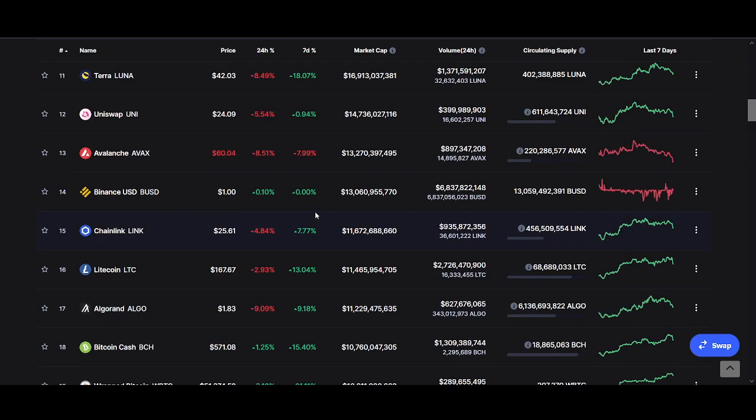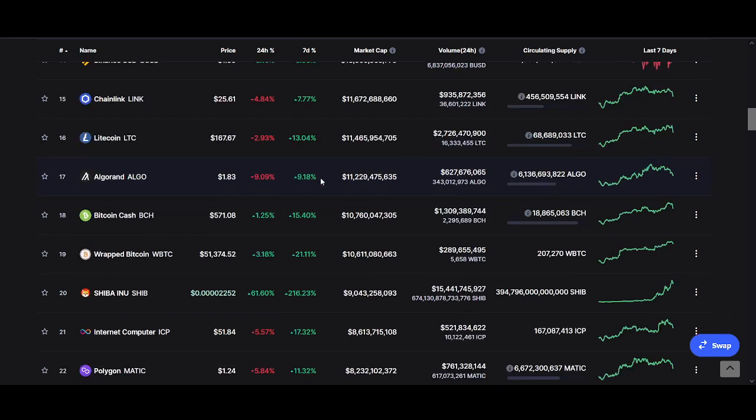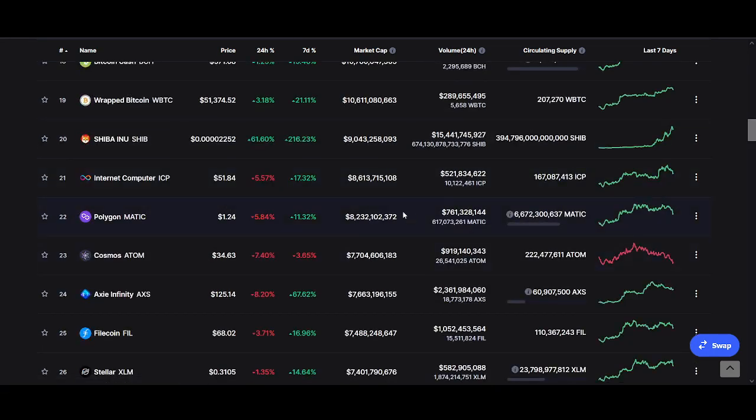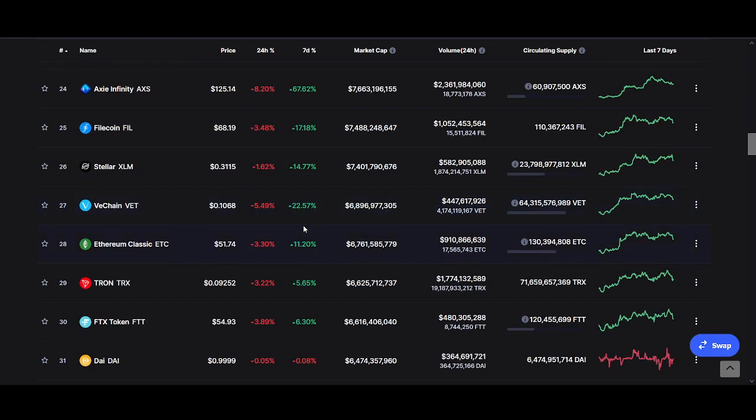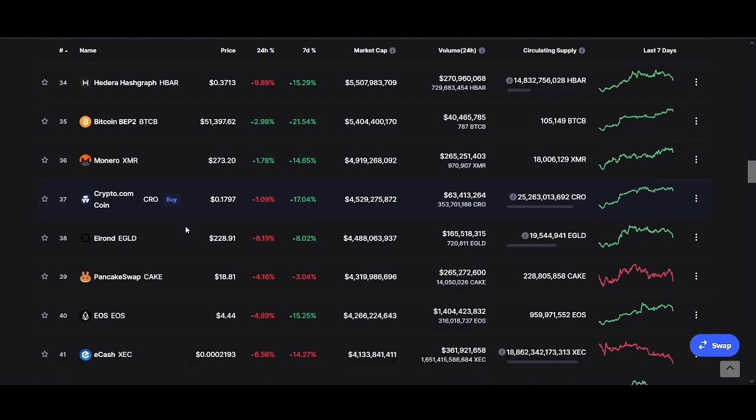If we compare Harmony to other cryptocurrencies, most notably MATIC — MATIC's market cap is 8 billion, while Harmony's is less than 2 billion. So it could easily 4x or more and still be around MATIC's market cap, which could move the price of Harmony to about one dollar.